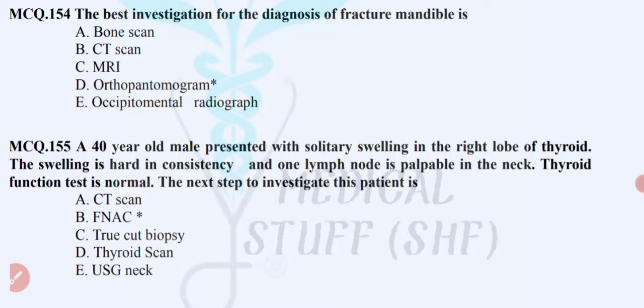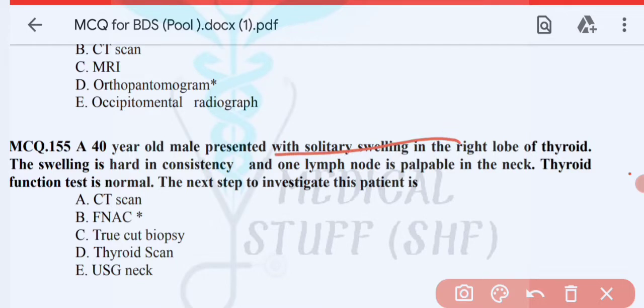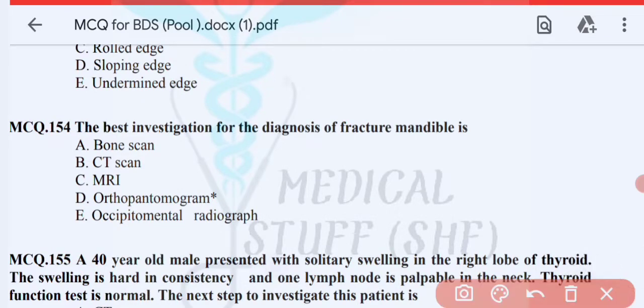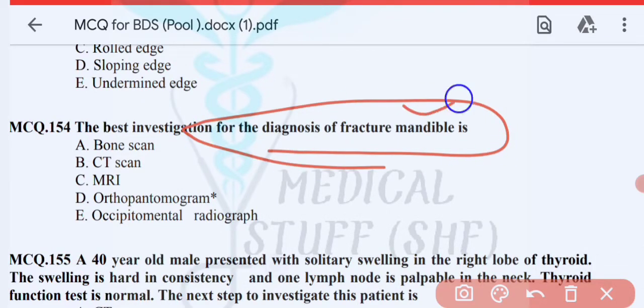First MCQ: a 40-year-old male presented with a solitary swelling in the right lobe of the thyroid. The swelling is hard in consistency and one lymph node is palpable in the neck. Thyroid function is not available. The next step to investigate this patient is FNAC.